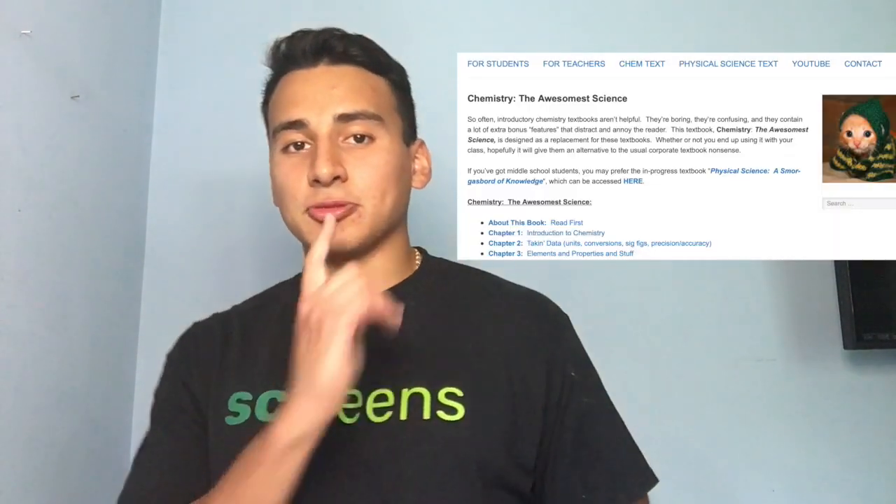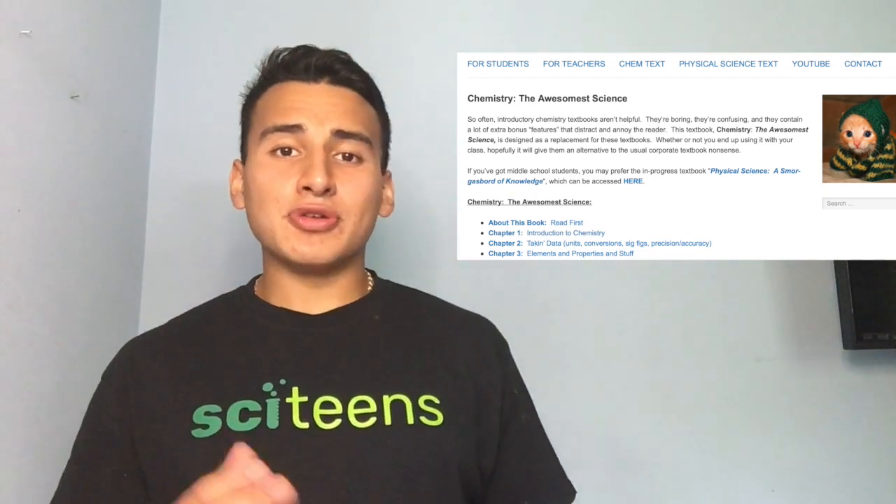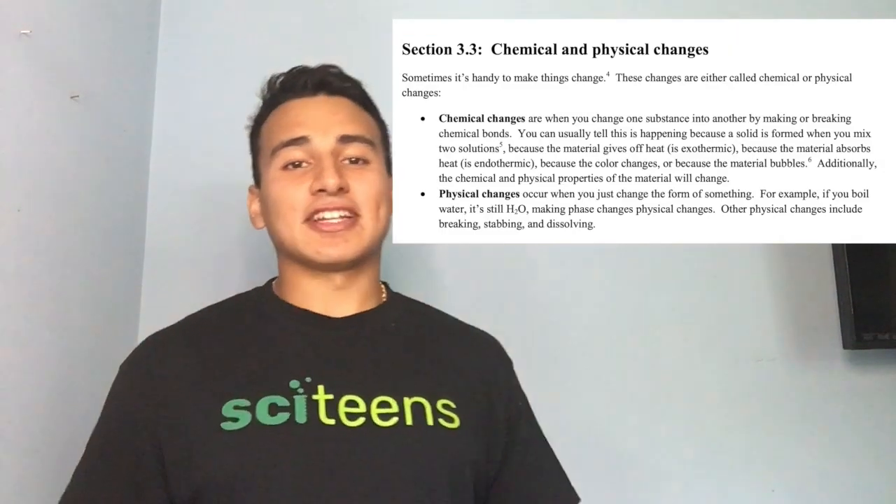If you're still confused or would like more information, make sure to check out Psyteens. On our website, we have articles covering things like this and chemistry. I also want to mention a cool resource available online — a free online chemistry textbook — that will allow you to build the fundamentals needed to conduct any experiment.